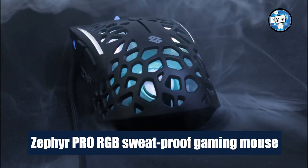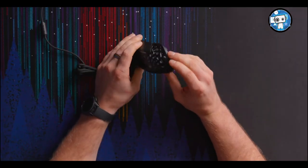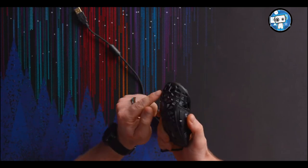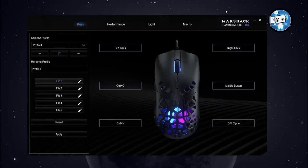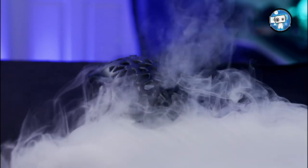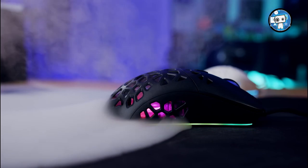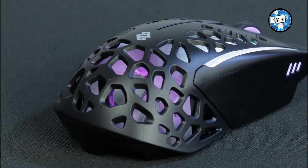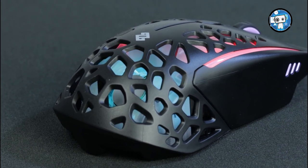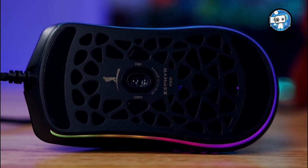Zephyr Pro RGB Sweatproof Gaming Mouse. If you've ever played an online game — whether that's Fortnite, Call of Duty, or Apex Legends — then you'll have experienced the sweaty palms that come with intense competition. There's not a lot you can do about it. Until now. This gaming mouse houses a tiny fan that blows cool air onto your palms through its honeycomb outer shell while you play. The rest of the mouse hardware uses the latest, most accurate sensors to keep your inputs sharp as well as dry.